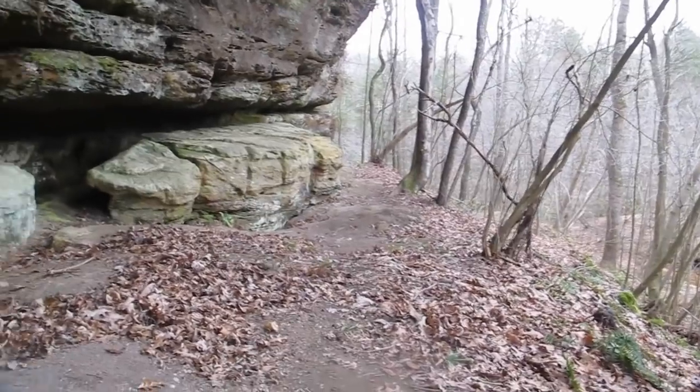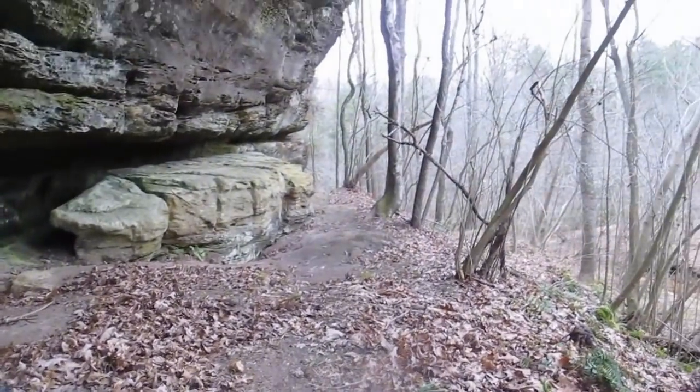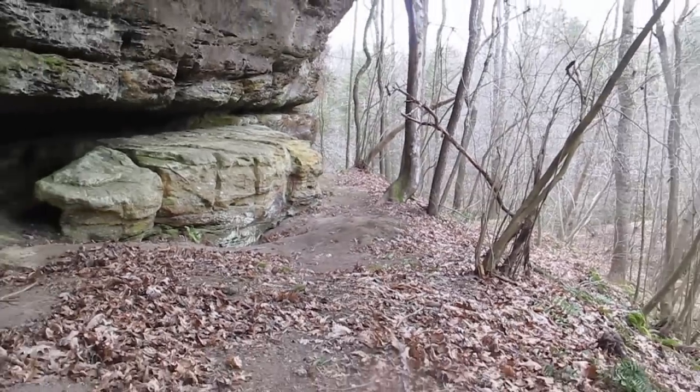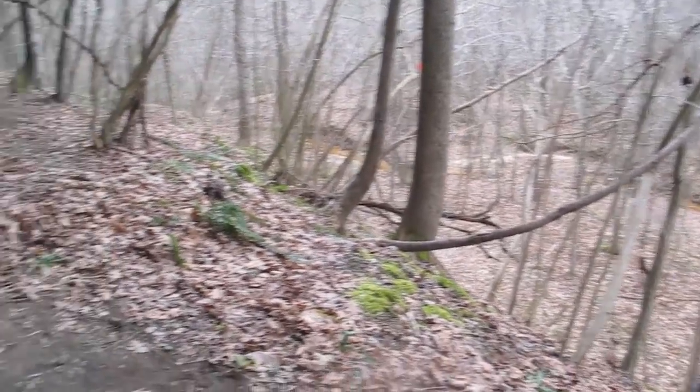I wanted to show you guys where I'm at here. You can see this great big huge limestone overhang over my head. It's a beautiful area of the property — drops right over the top of that ridge and down into some caves. It's on a ridge line above the creek bed, a great place to hang out and watch and listen.